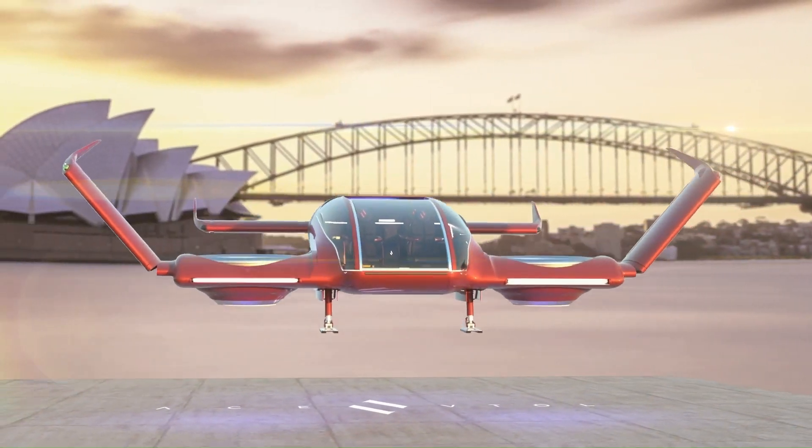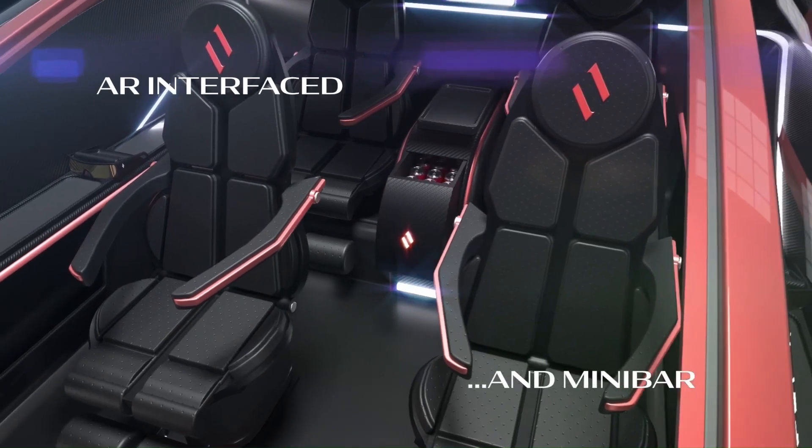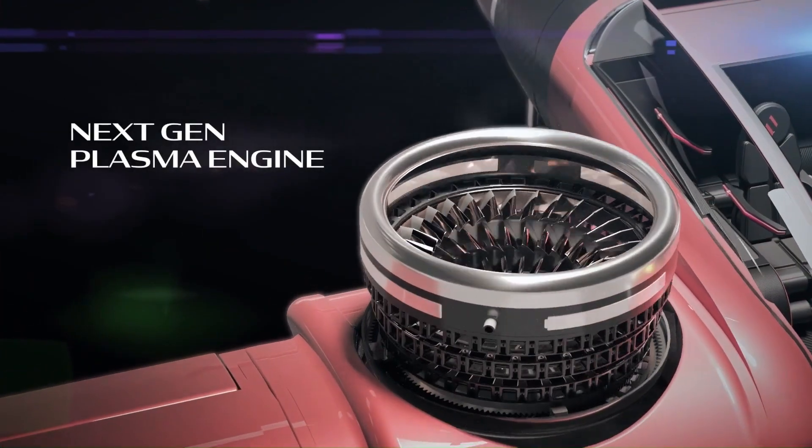Whether for luxury travel, commercial transport, or emergency response, the ACE VTOL Trinity is set to transform urban and regional air travel.